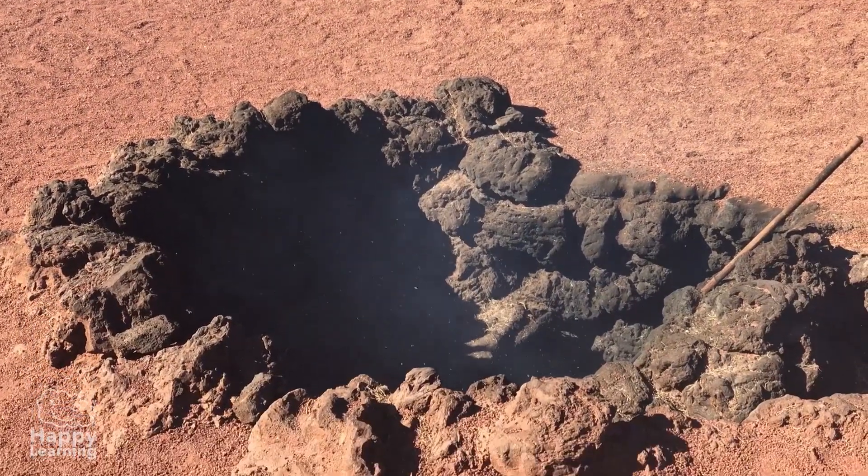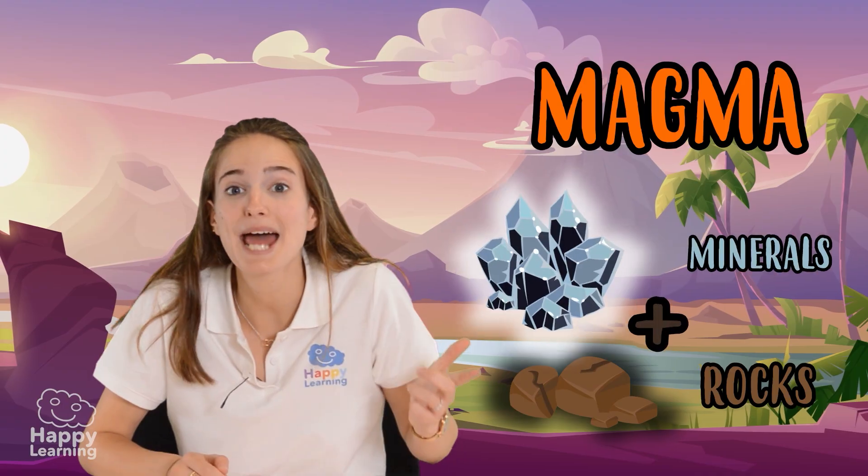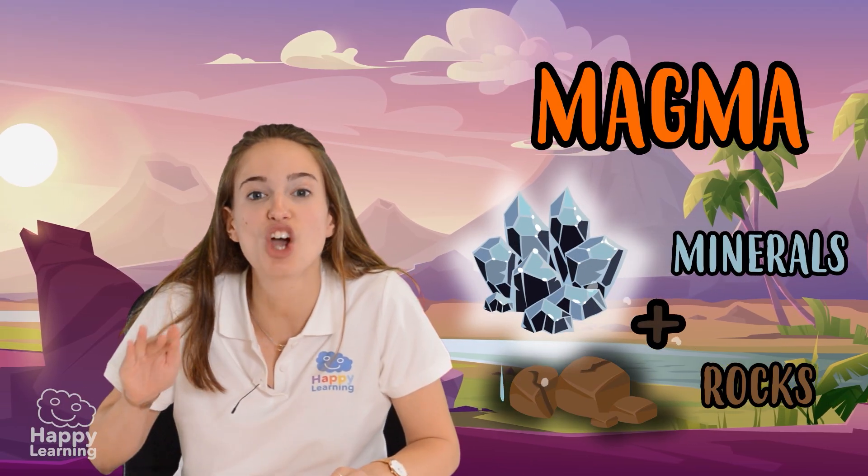They are formed because under the ground we walk on there's magma, which is composed of melted rocks and minerals. They are so hot!